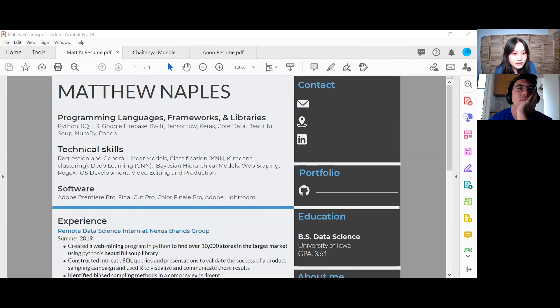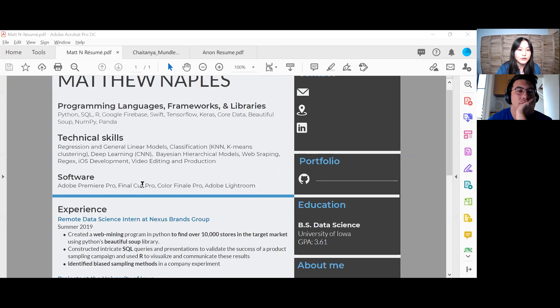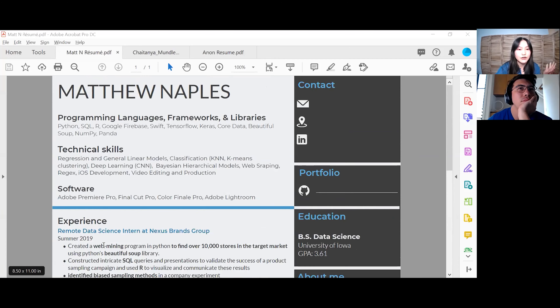For technical skills, I would put subsections about what kind of skills they are — like programming skills such as Python or R, or data science-specific ones like regression and general linear models, classifications, things like that. It makes it easier for the person reading it to see exactly what kind of skills you have. For software, I would just put that in with technical skills. Also, if you're going for a data science position, there's no need to put in Adobe Premiere Pro or Final Cut Pro unless it ties into your story. General rule of thumb: try to make it into a coherent story.